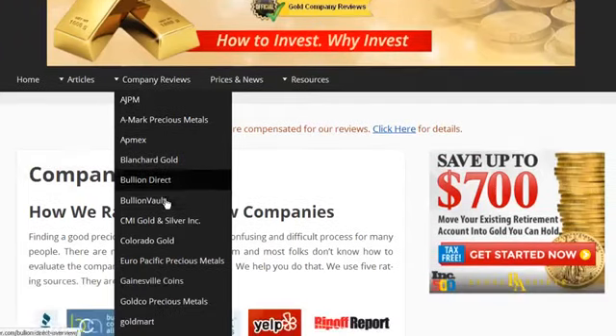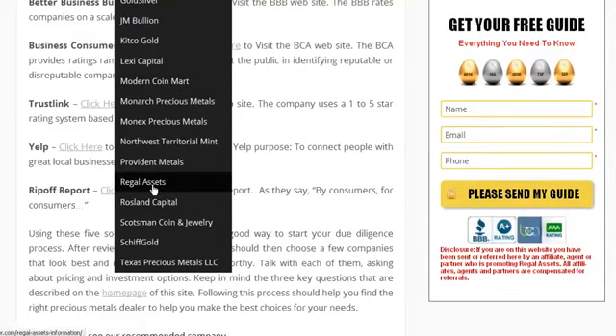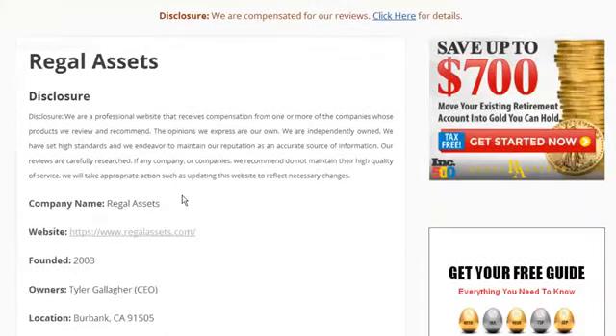Here's the list of dealers. There are over 25 companies here. Let's take a look at one of the reviews as an example: Regal Assets.